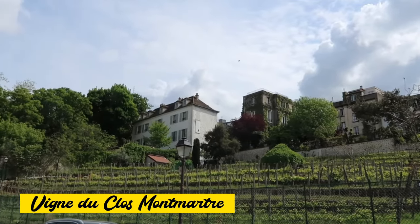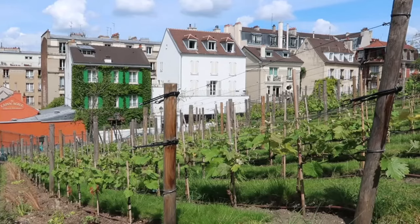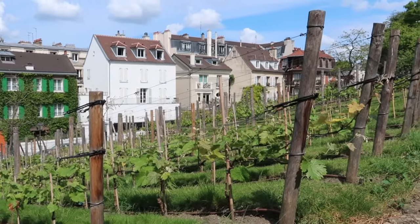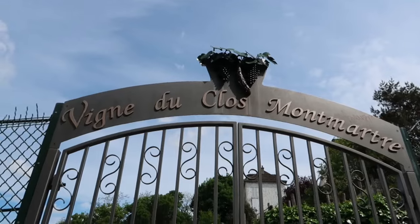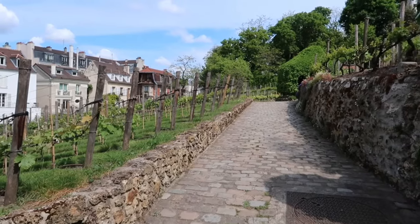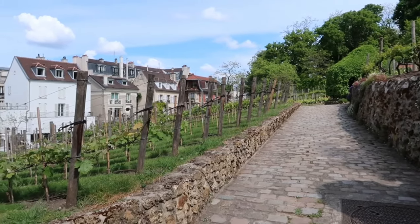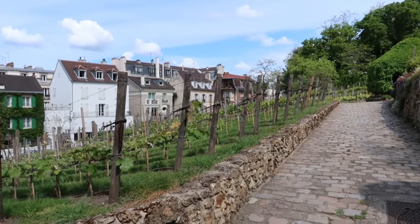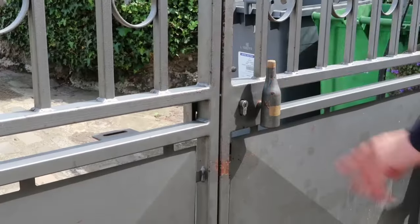It may be surprising to find a vineyard in the middle of all the pretty houses, and you might think it's another nostalgic remnant from the 19th century. Interestingly, the vineyard was created by the city of Paris in 1933 to stop developers from purchasing the land. Every year, the Montmartre wines are auctioned, with revenue funding projects in the district. People often joke it's the most expensive poor-quality wine in Paris.